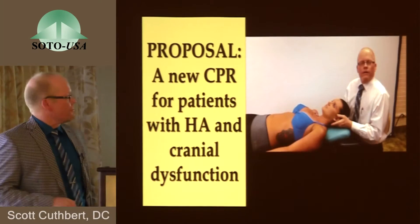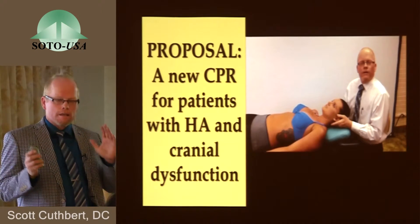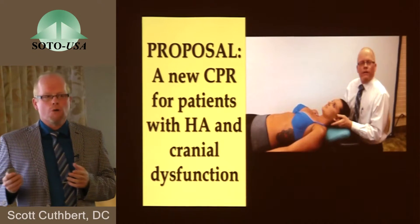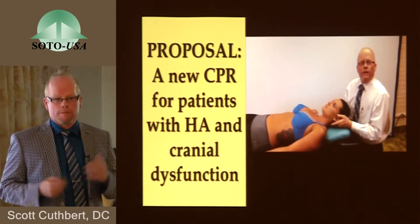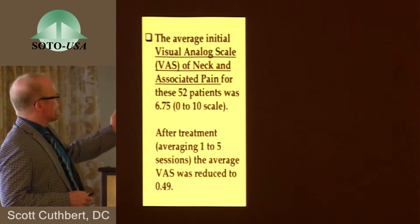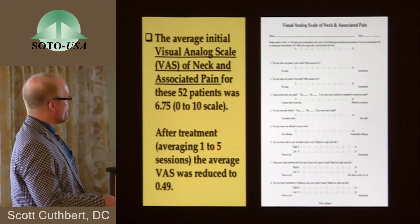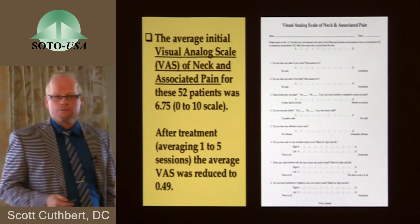Is it possible to have a new clinical prediction rule for patients with headache and cranial dysfunction? Can we make cranial malfunctions more apparent to both our patients and to the wider scientific community? Here's an impairment that seems to always go with a cranial dysfunction, used by many out there — neurologists, physical therapists — the muscle test. In the treatment of these patients, the average initial VAS neck and associated pain for the 52 patients was 6.75. After treatment, averaging 1 to 5 sessions, the average VAS was reduced to 0.49 — apparently effective treatment.